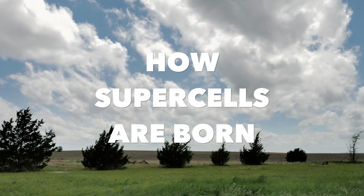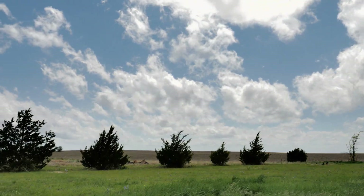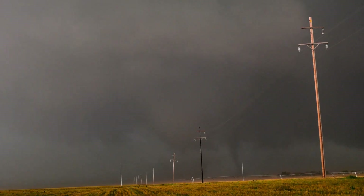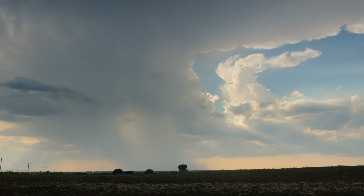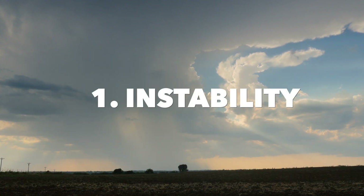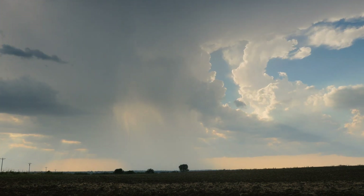The ingredients required to create these storms are similar parts miraculous and devastating. To create a supercell, you need the ultimate atmospheric recipe. The first ingredient you need is warm and humid air in place at the surface with colder and drier air aloft. This is atmospheric instability, and you need this for storm clouds to rise up into the atmosphere.